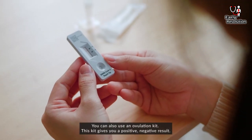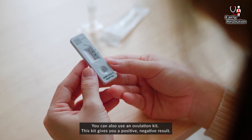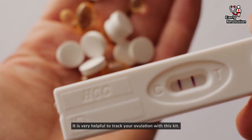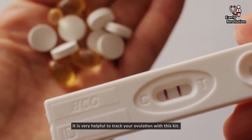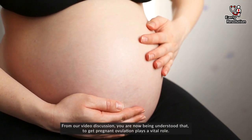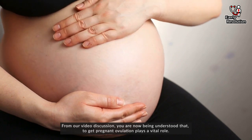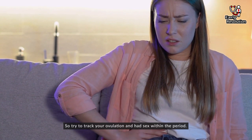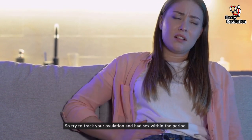You can also use an ovulation kit. This kit gives you a positive or negative result and is very useful to track your ovulation. From the above discussion, you now understand that to get pregnant, ovulation plays a vital role. So try to track your ovulation and have sex within that period.